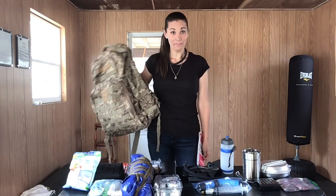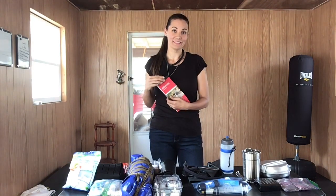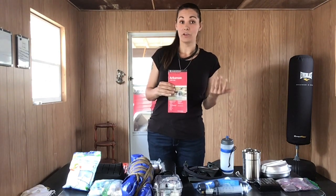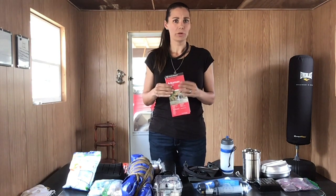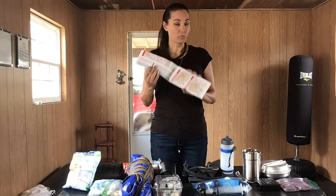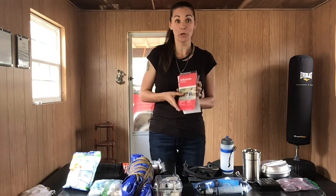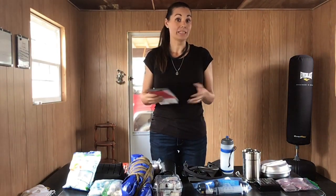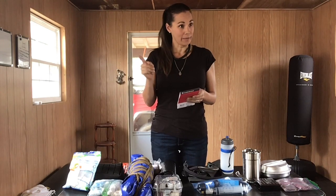In considering our bug-out bag, before you actually consider the bag itself, consider this. I've got a simple map. Before you start packing your bag or even buying your bag, I want you first to consider: where are you bugging out to and how are you going to get there? How long is it going to take you to get there? Is it going to be by road or is it going to have to be through the woods? Consider that and actually mark out your route, an alternative route, and even an emergency route to get to your location, estimating how much time it's going to take to actually get there. You'd better overestimate because you never know — weather and things like that will slow you down.